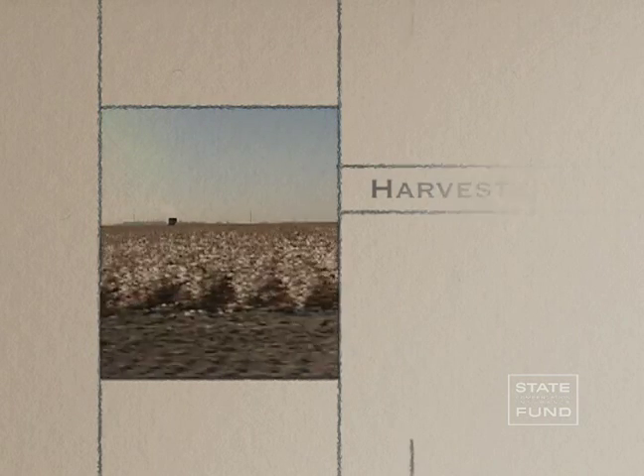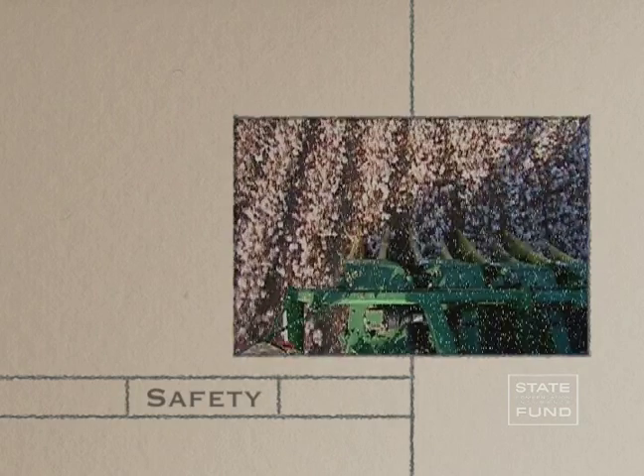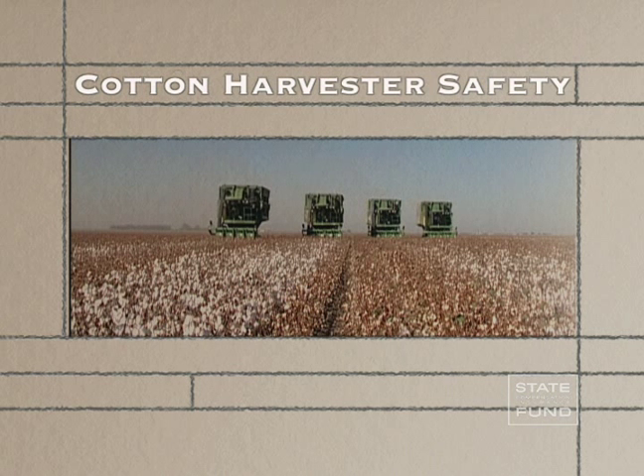Cotton picking is the culmination of a whole season's work. It is a busy time when teamwork is essential to bring the crop in safely. This video will discuss safety concerns of cotton harvest and the equipment used.